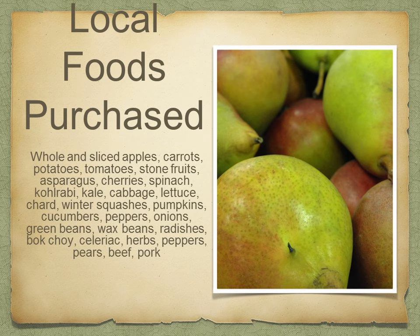This next slide is talking about the local foods we purchase just so you get a sense of the kind of things we are doing. We have about 12 local farms and producers that we buy from on a regular basis throughout the school year. We buy quite a wide variety of things — our kids get exposed to a lot of really good fresh food.